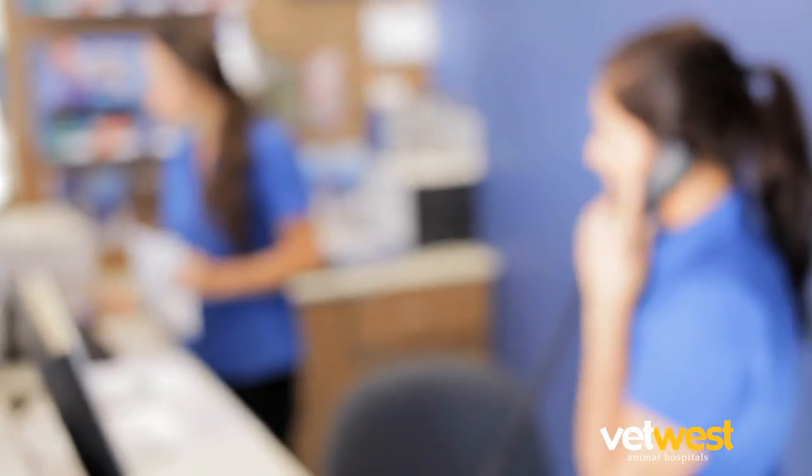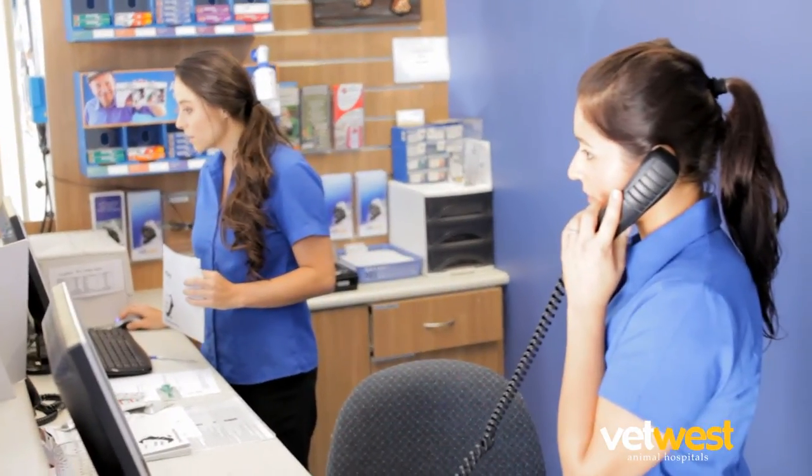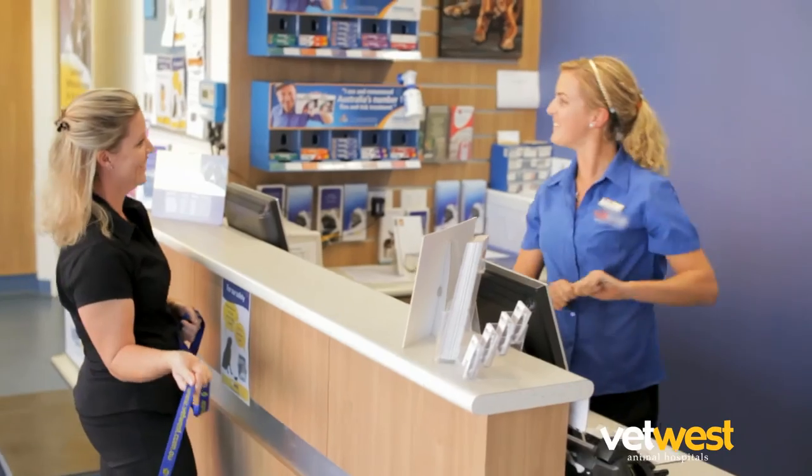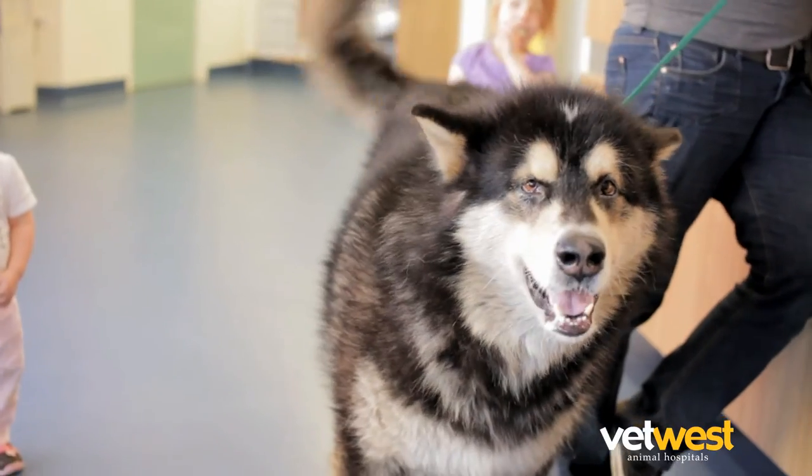During the afternoon, we will contact you to let you know how your pet is recovering and a suitable time for you to pick up your pet will be discussed at this point, if not already advised. At the time of discharge, you will be given at home care instructions.